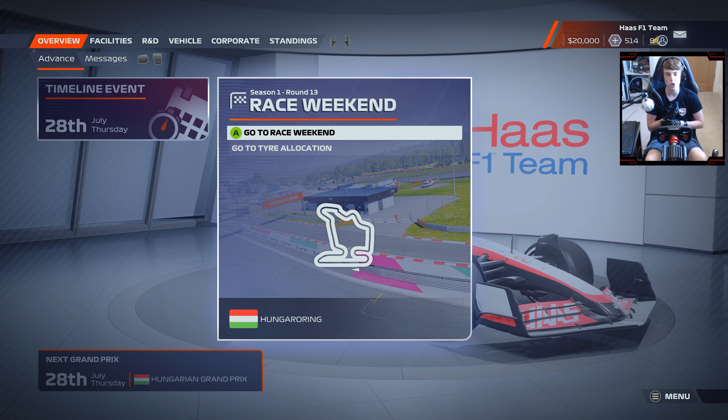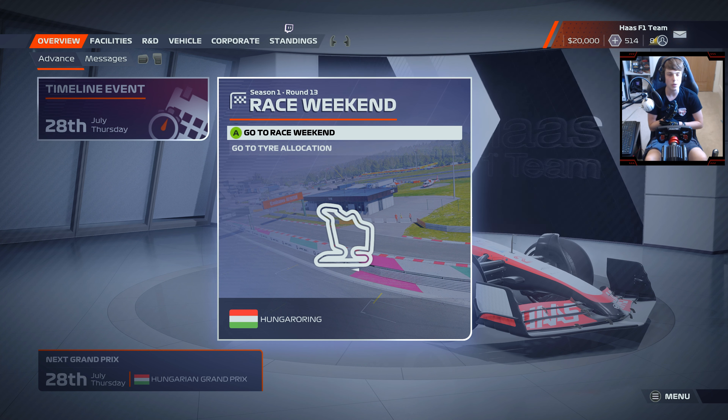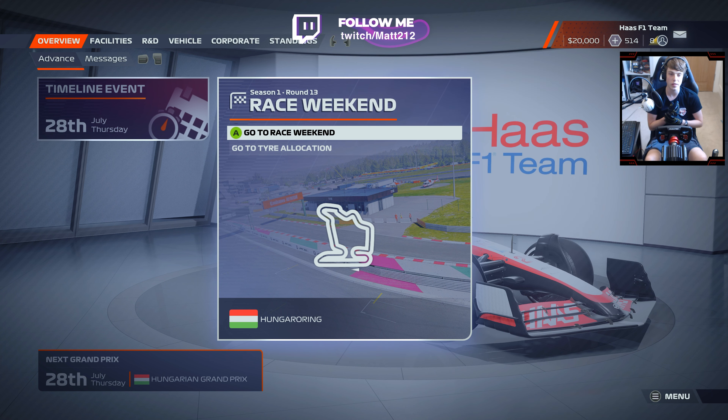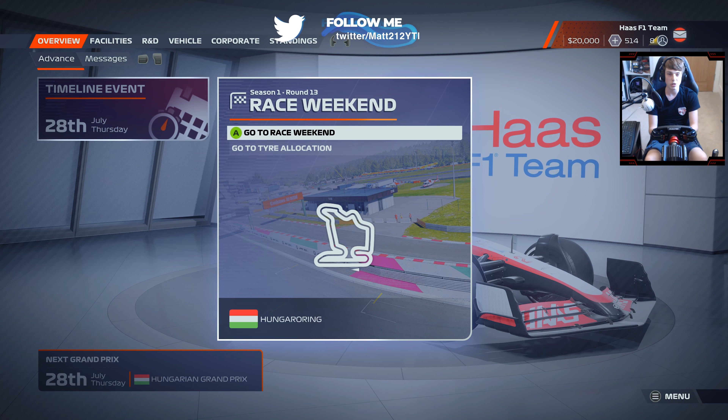A massive thank you as well to all of you for the continued support on the channel. We're getting very close to 80,000 subscribers at the time of recording. If you're new here and not already subscribed, please do consider doing so — it would be greatly appreciated.